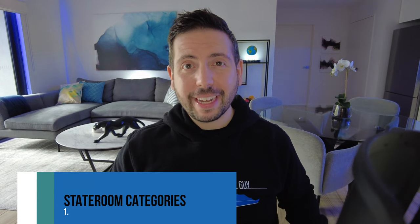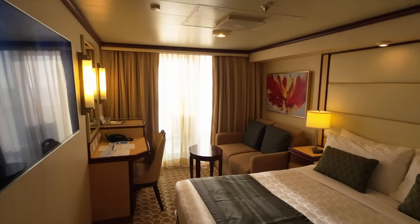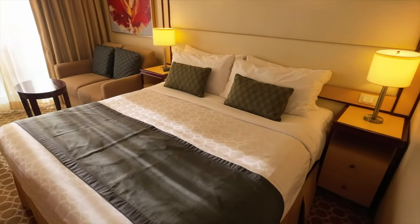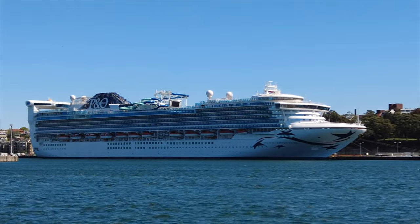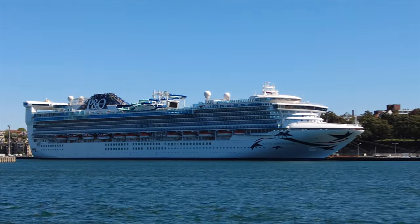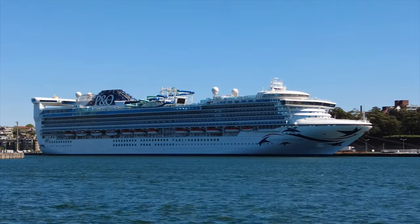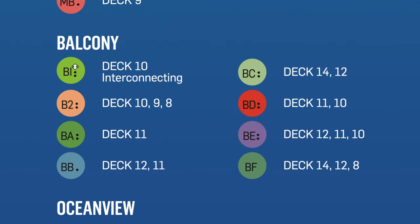I've spent years looking at deck plans across all sorts of ships and across all sorts of cruise lines, and one thing that they tend to all have in common is stateroom categories. On the surface a cabin is a cabin, but drill down a little deeper and you'll see that each broader stateroom type plays host to any number of categories. For example, a balcony cabin on P&O's Pacific Adventure is actually made up of eight cabin categories, and each category is indicated by these two characters.